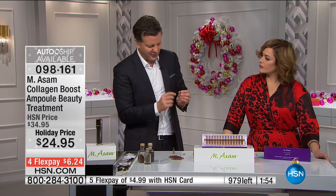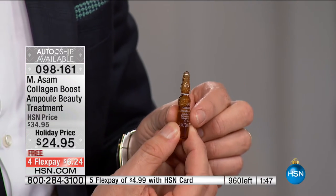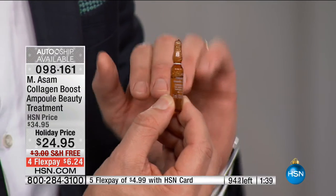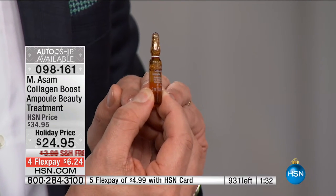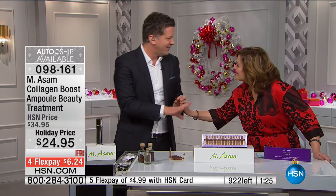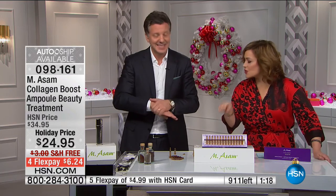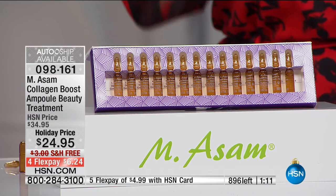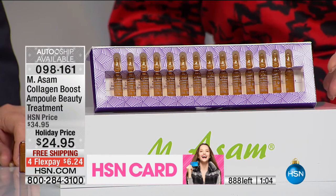We can only deliver these results in glass vials — kept fresh, highest load of collagen-boosting technology. If you have any signs of sagginess, loss of elasticity, or want firmer-looking skin, it's all about boosting your own collagen. This brand-new collagen technology — these are brand-new ampoules. We're talking to women who are sinking and sagging: if you've lost the contour of your jaw, if you pull your skin and it stays, if it's lost elasticity — this is for you.